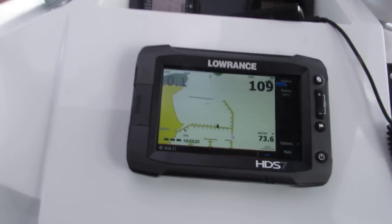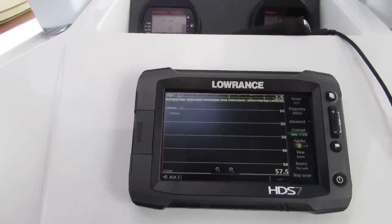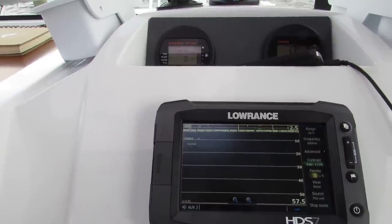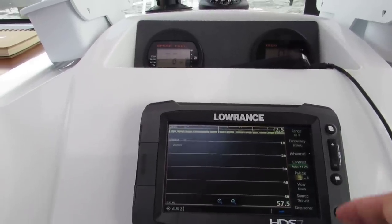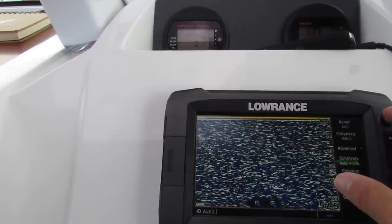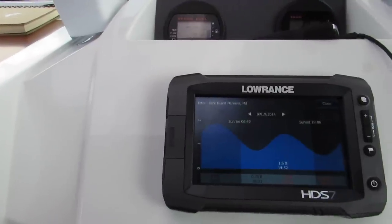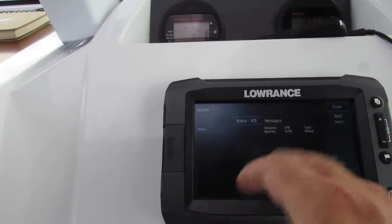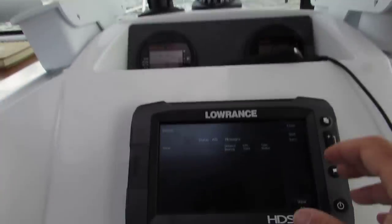We have structure scan, which gives you a 3D rendering of the bottom. We're pretty shallow right now so it's not showing much, but over a shipwreck it would look like night vision. We haven't had much chance to use it — they still need to work on the sonar. The sonar screen doesn't show much because we're shallow, but it gives you tides, vessel locations, and if someone has AIS you can see what they're doing. I have to turn the AIS on at the radio for it to work — so the GPS and radio are connected.